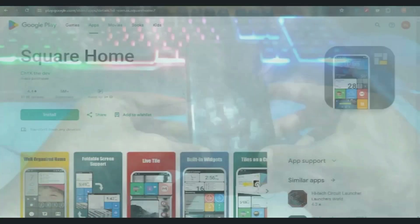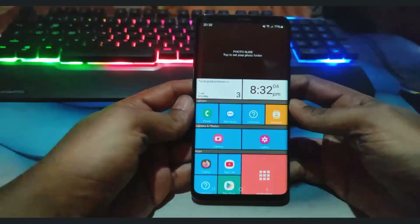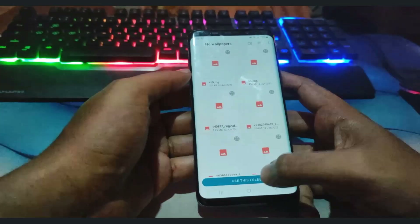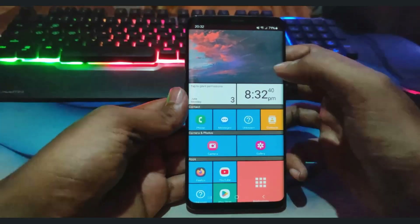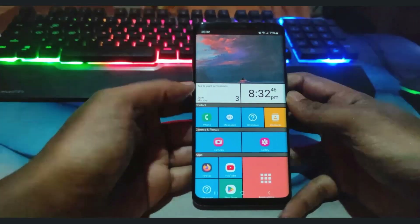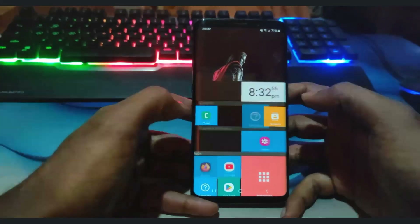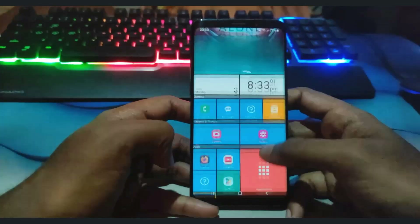The seventh launcher on the list is Square Home Launcher. Square Home Launcher is an Android launcher inspired by the Windows Phone Metro UI, offering a unique tile-based design that combines functionality with a visually appealing interface. It is particularly popular among users who appreciate the tile layout for its organization and ease of use. Key features include a tile-based interface with live tiles, customizable tiles, and dynamic widgets, along with customization options like icon packs, layout, themes, and colors, and efficient navigation with app drawer, app folders, and gestures.